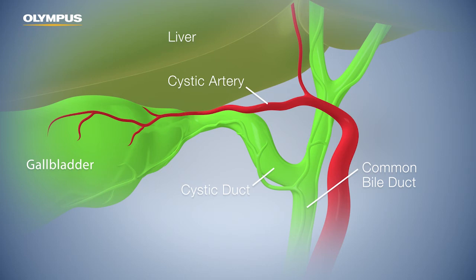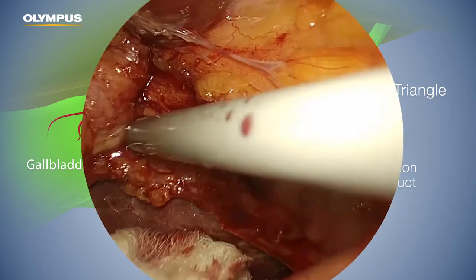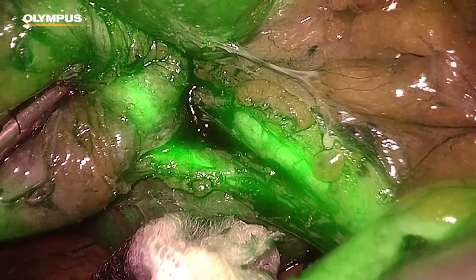Since ICG binds to proteins in the bile, the infrared image allows a good view of the site and shows the callous triangle even under fatty tissue. IR highlights the structures of the ducts and helps to identify them. Without fluorescence imaging, the common bile duct is sometimes misinterpreted as the cystic duct. With infrared fluorescence imaging and ICG, it is much easier to distinguish between the ducts.